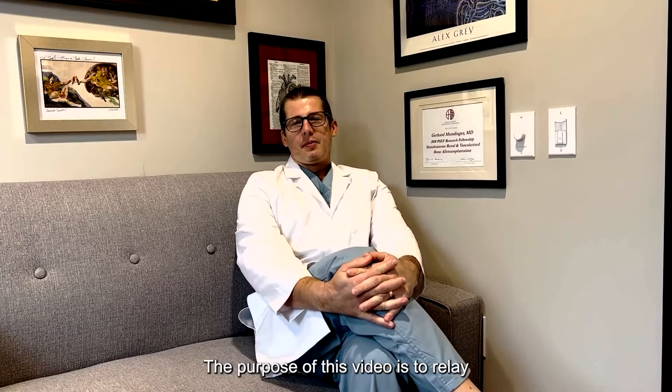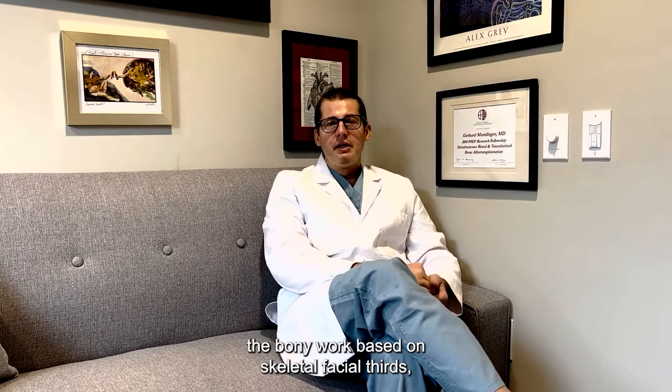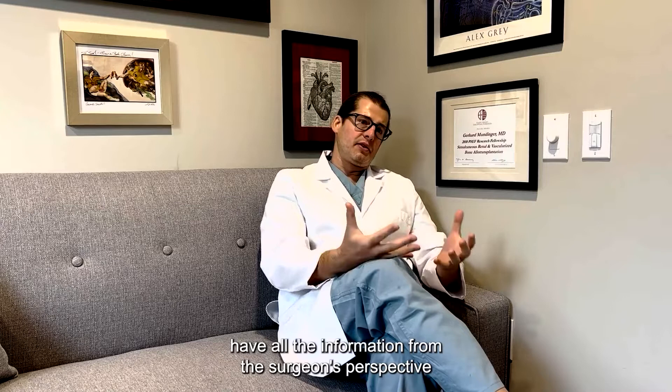I'm Gerhard Mundinger, MD MBA here at the Crane Center. The purpose of this video is to relay all of the bad things and the good things that can happen with facial feminization surgery. The purpose is to make sure that you as a patient have all the information from the surgeon's perspective so that you can make a good informed decision about what you want for your body.